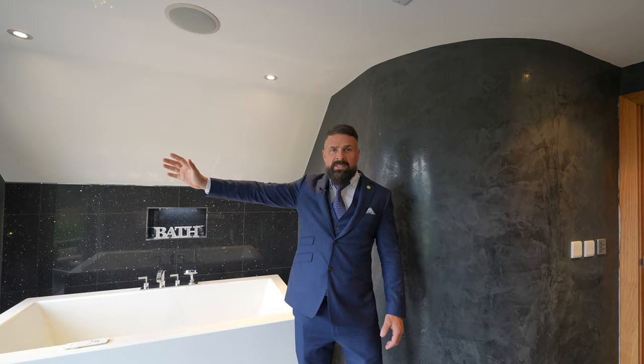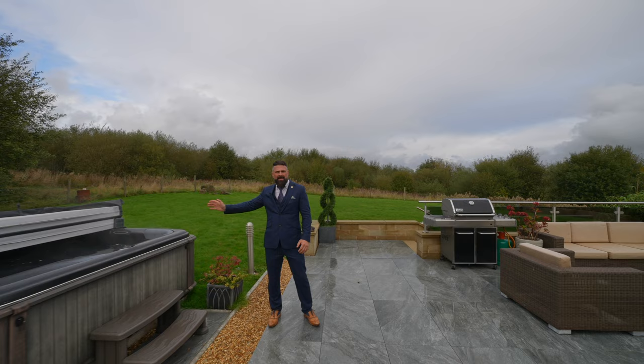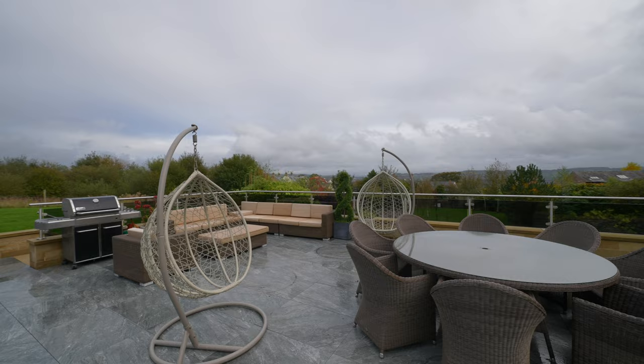Most impressive of all is this incredible view overlooking Pendle Hill. How's this for an entertainment area? We've got a hot tub which is switched on and ready — I'd love to go in that in the British weather! We've got stone tiles laid down really setting the patio off, and all this space for dining, seating and cooking.